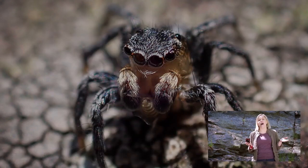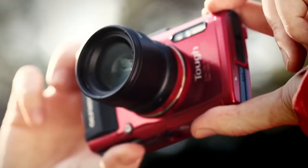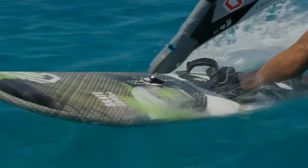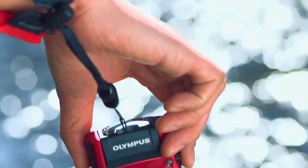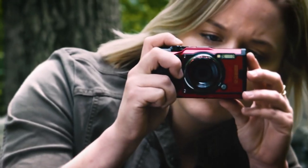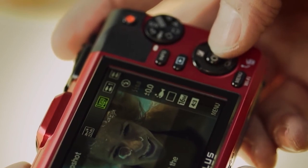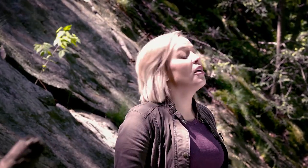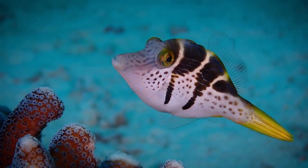It boasts a 25-point autofocus system with face detection and tracking capabilities. Even if you're shooting handheld, the 2.5-stop image stabilization provides smooth footage. The TG-6's biggest distinguishing feature is its rugged structure and sealed construction — it has a waterproof IP rating and can reach up to 15 meters underwater. It also has crush resistance of up to 100 kilos and can withstand a 7-foot drop. Overall, the Olympus Tough TG-6 is a robust camera that allows you to take high-resolution videos and stunning photographs while on the go.